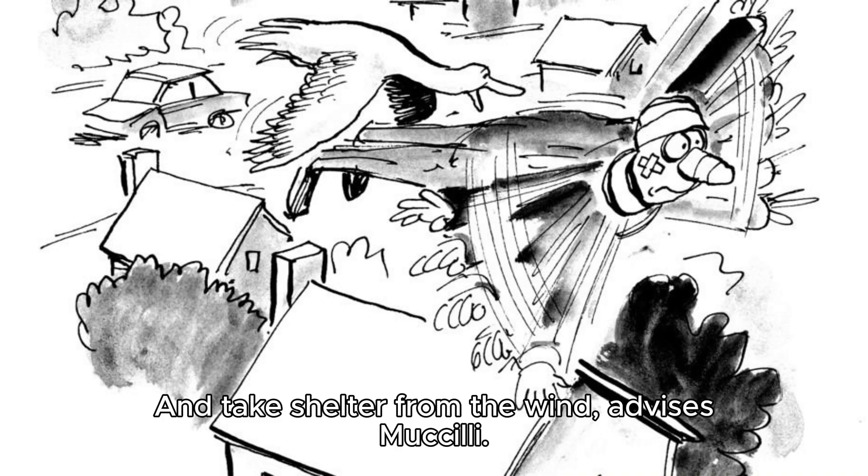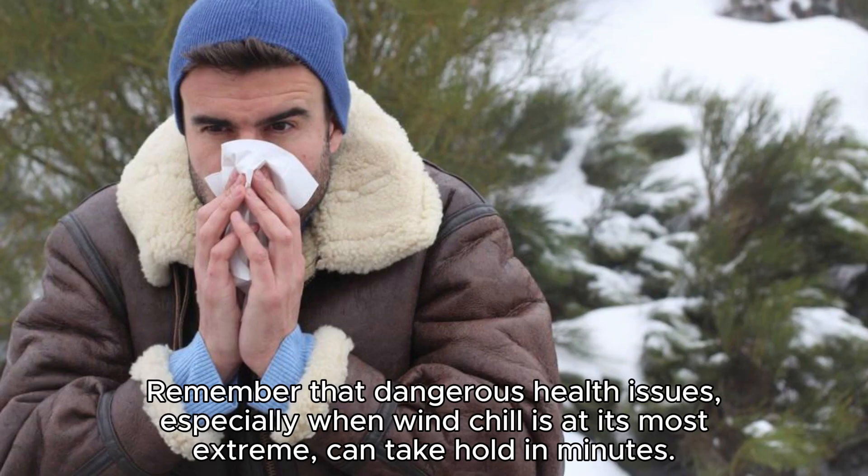Take shelter from the wind, advises Muccelli. Remember that dangerous health issues, especially when windchill is at its most extreme, can take hold in minutes.